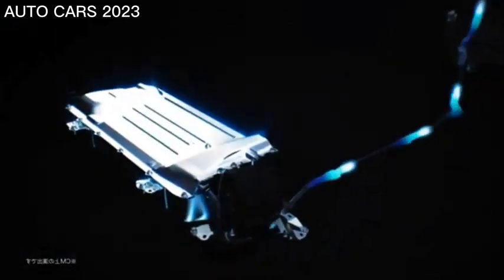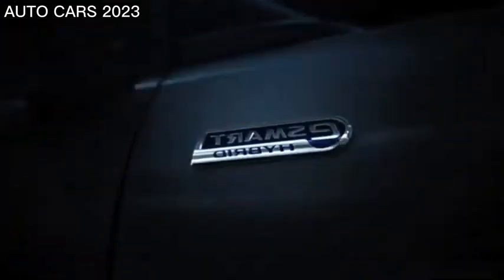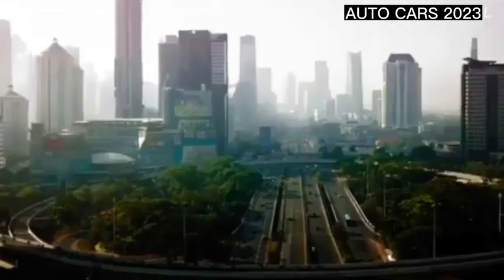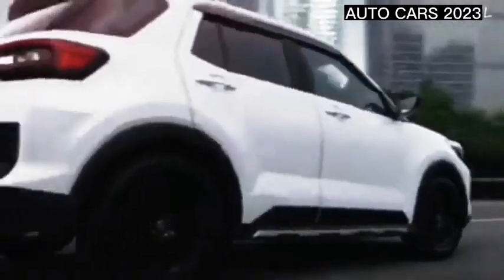Daihatsu Rocky safety features include a front passenger airbag, child safety locks, driver airbag, anti-lock braking system (ABS), electronic brake distribution (EBD), vehicle stability control system, rear seat belts, seat belt reminder, folding rear-view mirror, parking sensors, crash sensors, engine check warning, front collision guard, side impact protection, door open reminder, and hill start assist control.